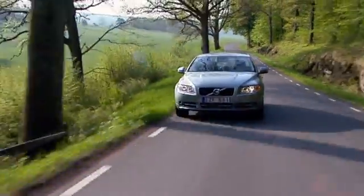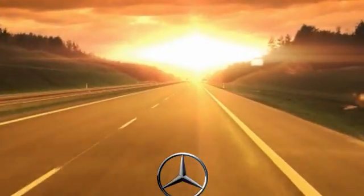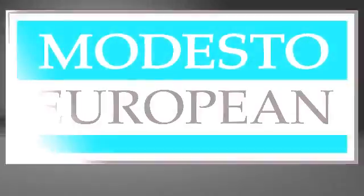Modesto European takes the guesswork out of shopping, and we look forward to helping you get a quality pre-owned vehicle and an exceptional value. Find us on the internet at ModestoEuropean.com or stop by today at 3900 McHenry Avenue.